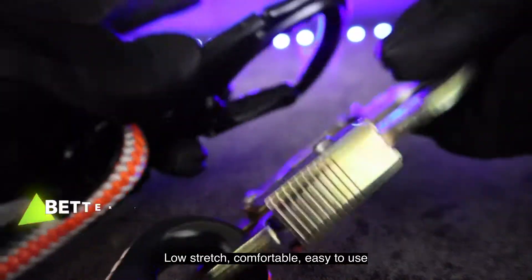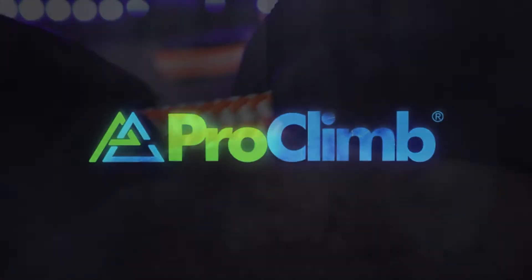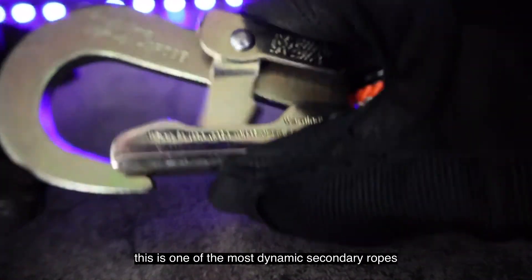Low stretch, comfortable, easy to use, and very secure are just some of the highlights our customers tell us about our lanyards. From 8 to 12 feet lengths, with aluminum and steel hook options, this is one of the most dynamic secondary ropes you'll bring climbing.